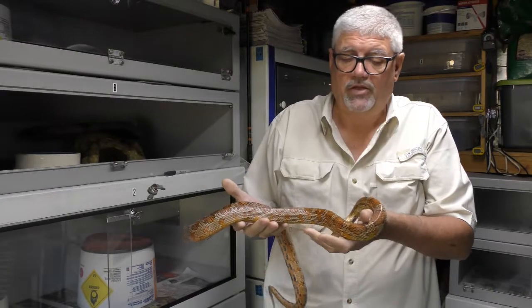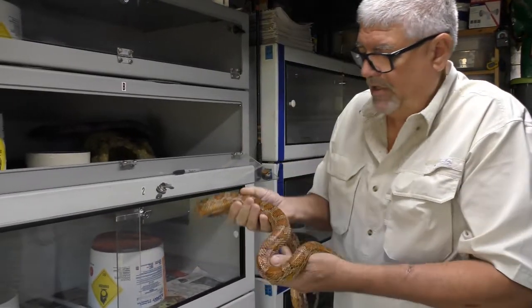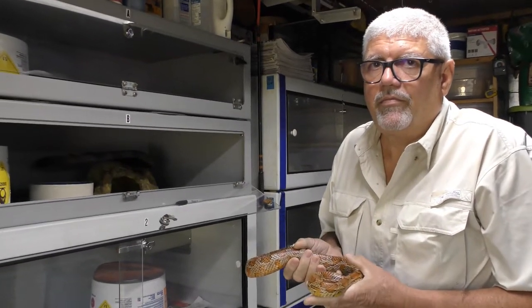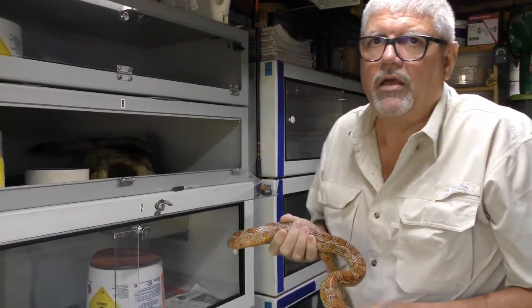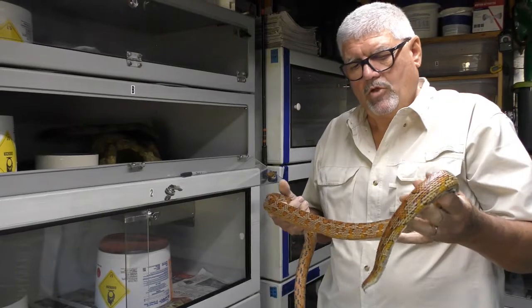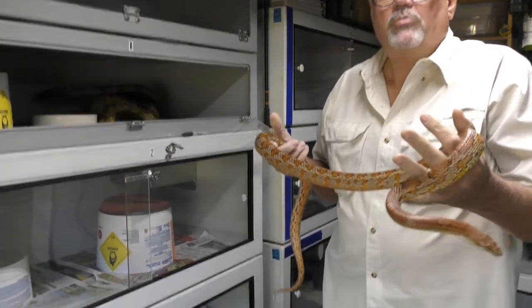Almost everything I have, I use for education. Danny, you brought him down to Ruskin last year — the Wonders of Wildlife. Yeah, I thought so. I'll be bringing him again whenever they get to it.